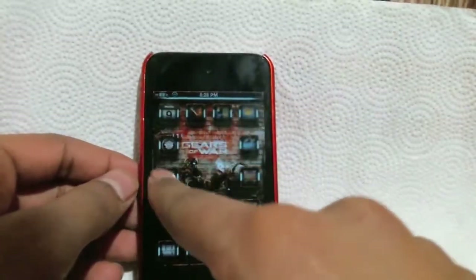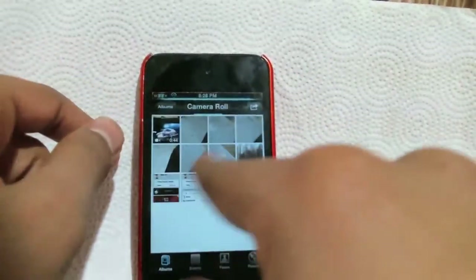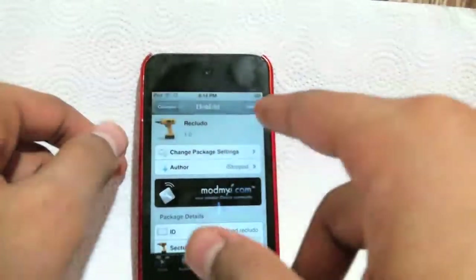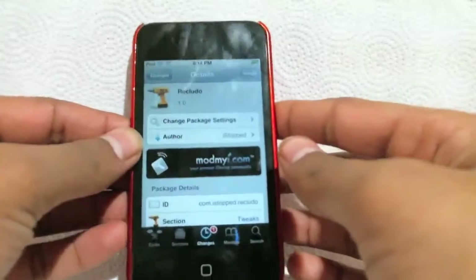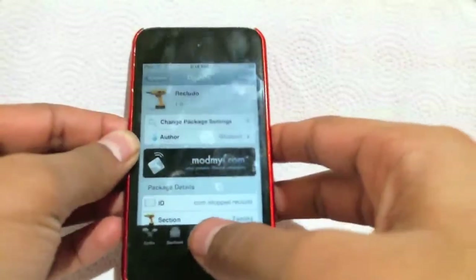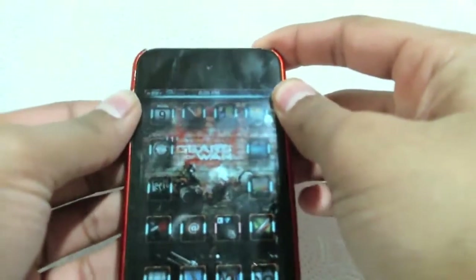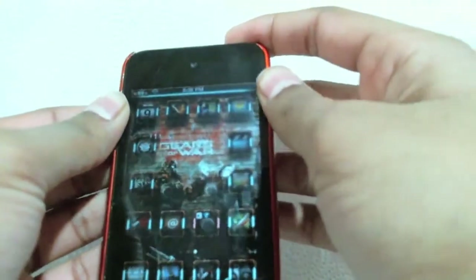Hey, what's up guys, Azure24 here and today I have a tweet to review for you guys. It's called Recludo, so it's a little helpful tweet and it's a free tweet from Cydia, made by iStop. What this tweet allows you to do is go into your music app right from your lock screen, and I'll show you how it does that.